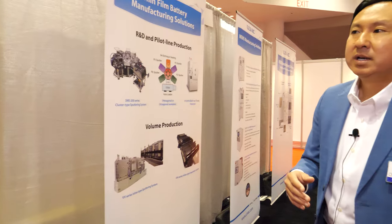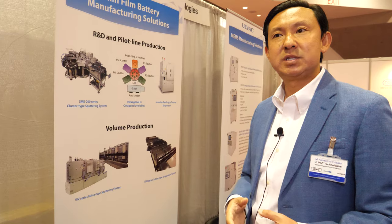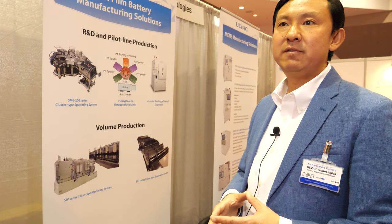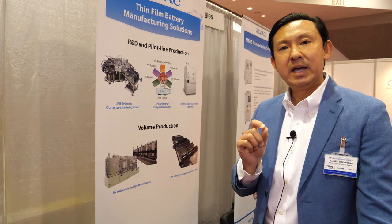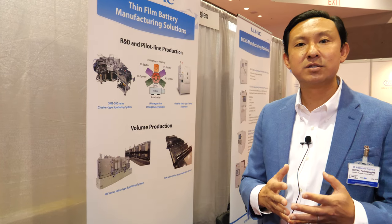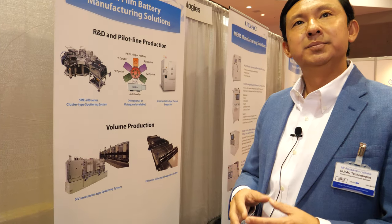We are also introducing what we call the PVD tool — it's a sputter tool, a cluster chamber tool where we have many different processes. We make a solid-state battery that can be utilized for very small form factor, small IoT-type devices. It's a safe battery because it's solid state — there's no electrolyte, no danger of catching fire, a very safe material.